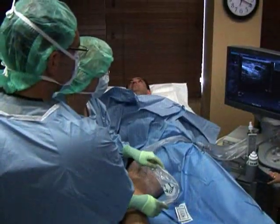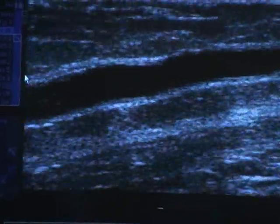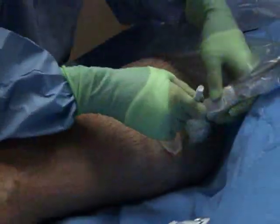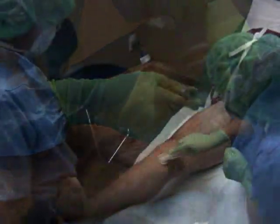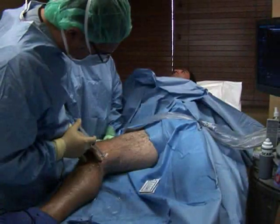Prior to your procedure, your doctor will use ultrasound to scan your leg, to map and mark the veins to be treated. Your leg will be cleaned, and a local numbing solution is injected to reduce any sensitivity during the treatment procedure.